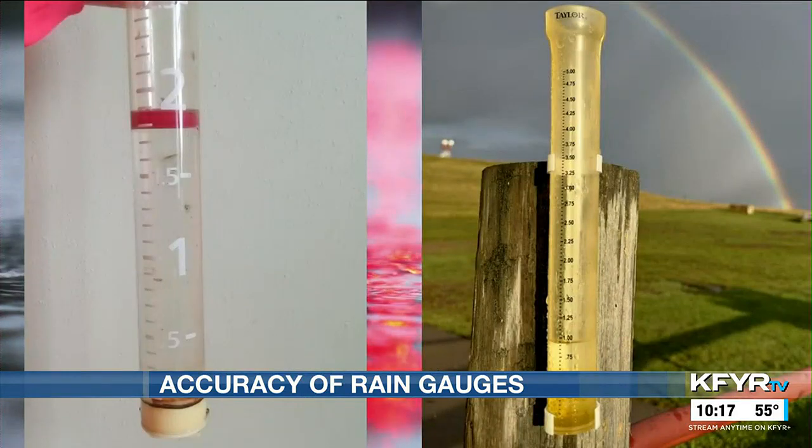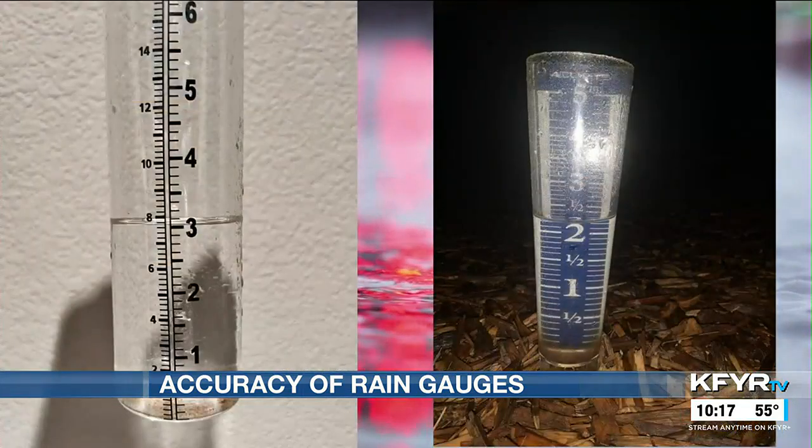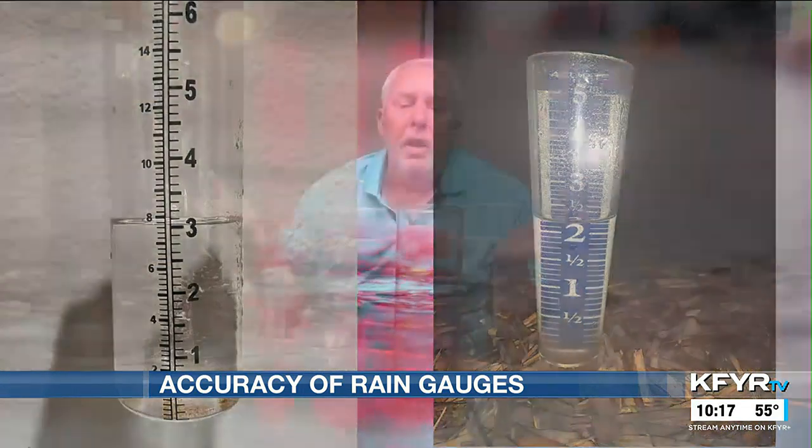These gauges allow for precise rain reports down to the hundredth of an inch, whereas it can be hard to get an accurate measurement using an inexpensive rain gauge because some don't have an enlarged scale on an inner cylinder and their opening to catch the rain can be too small. For the National Weather Service, we try to keep apples to apples instead of apples and oranges, so we keep them as standard as we can.